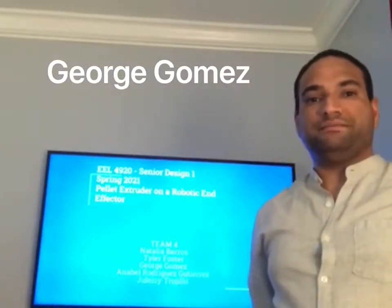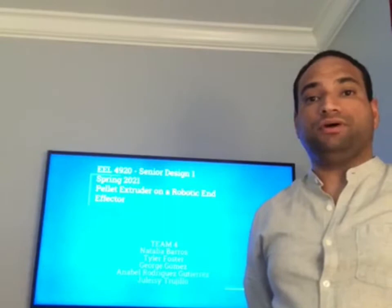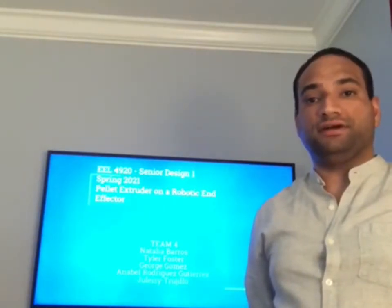Hello, I am George Gomez and my team is Team 4 and our project is the pellet extruder on a robotic end effector.